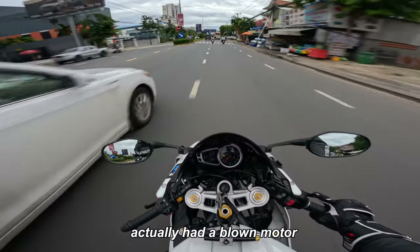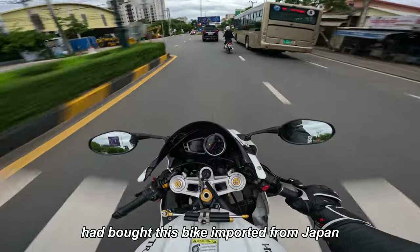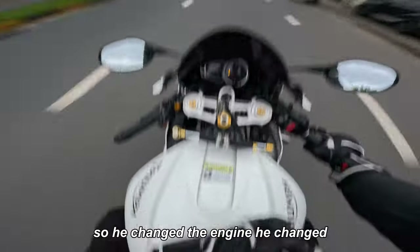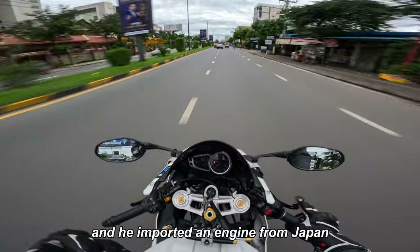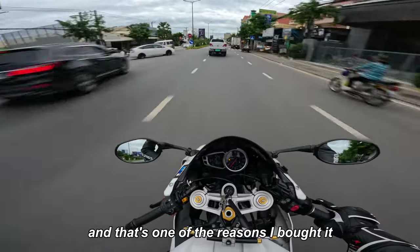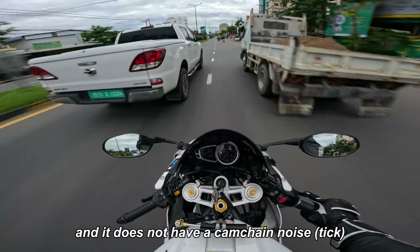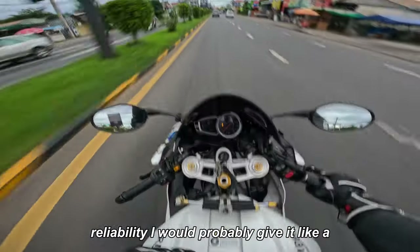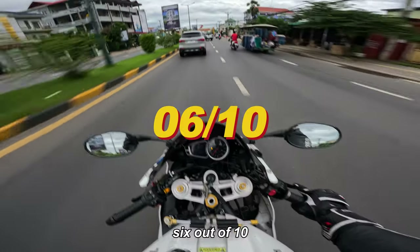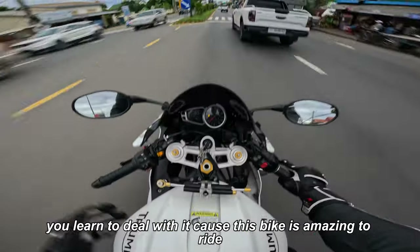Funny story — this specific bike actually had a blown motor. The previous owner imported it from Japan, rode it, and the original engine blew up. So he imported a replacement engine from Japan and swapped it. I bought it knowing the engine is new, which is one of the reasons I bought it — it doesn't have any weird ticking noise or cam chain noise. Reliability-wise I'd give it about a six out of ten. It's not amazing but it's not that bad either — you'll deal with it because this bike is amazing.